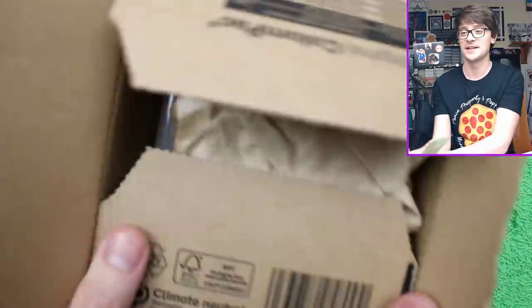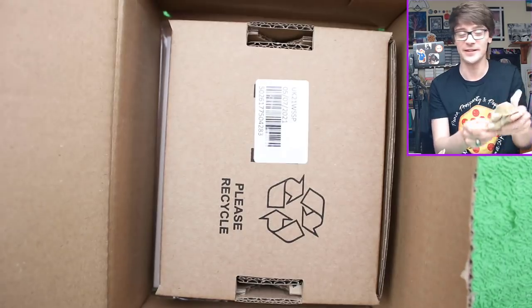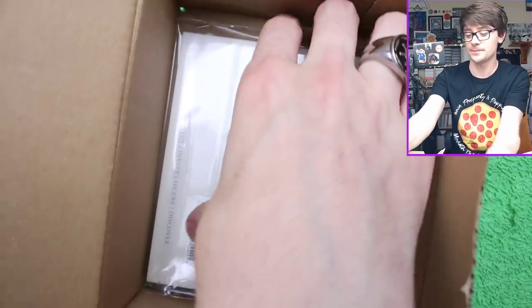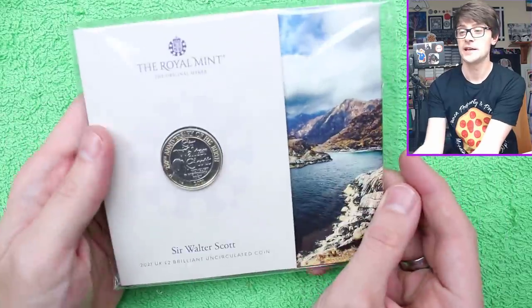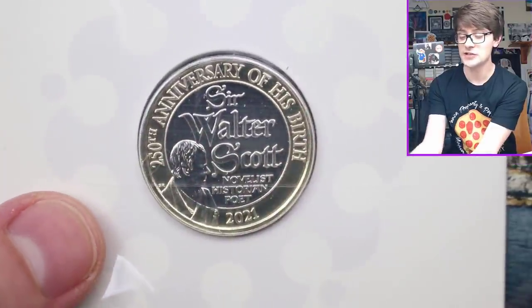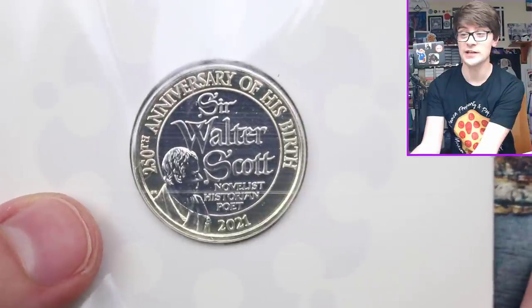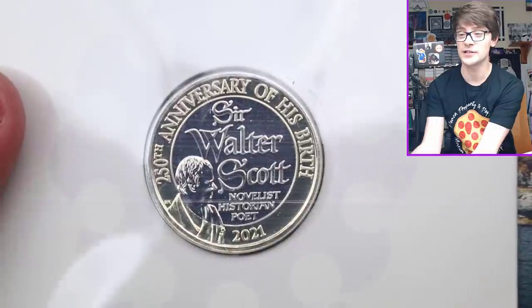We're going to get rid of the invoice off camera because I don't know what information is on there. We have got the silver proof in here, and then this one - let's get it out of the box - is the BU Sir Walter Scott. For those unaccustomed, a BU coin is a brilliant uncirculated coin. It is a coin that is struck to a higher quality than the circulating UK coins, not intended to be put into circulation, and hence why it's a bit of a higher quality coin.